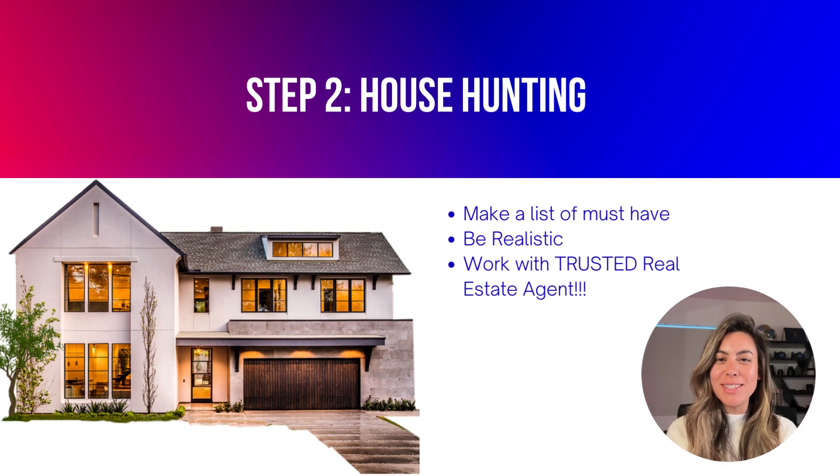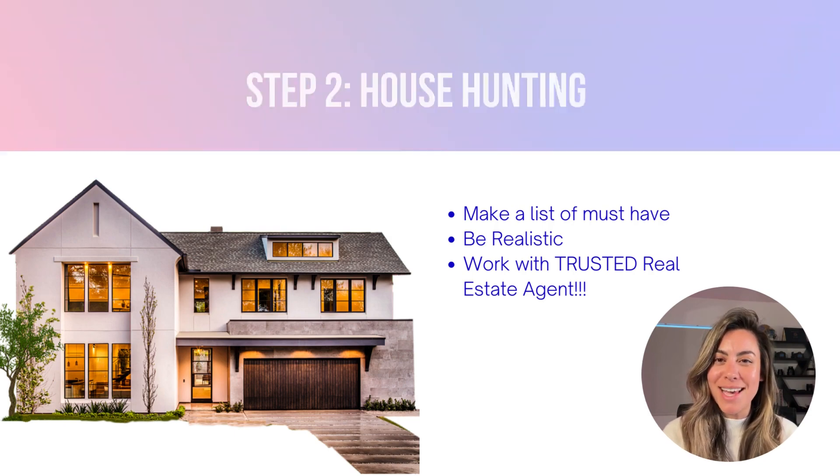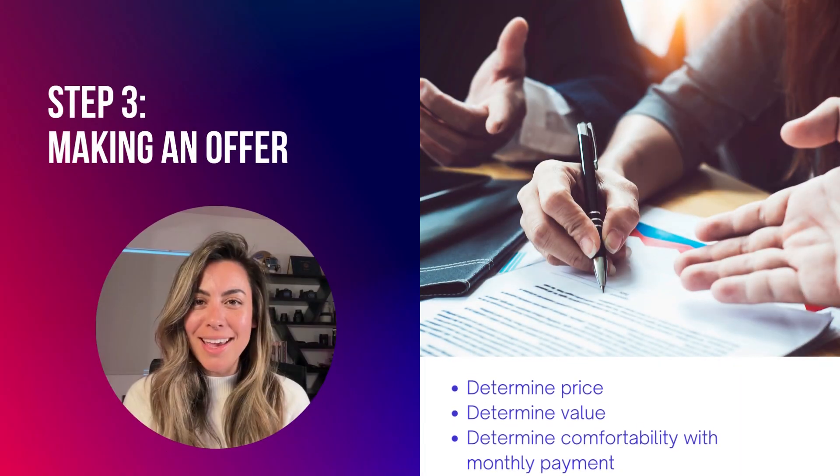Step two: house hunting. Now that you've done your research and have been pre-approved, it's time to start searching for your dream home. Make a list of your must-haves and your deal breakers, and work with a real estate agent to find properties that match your criteria. Be patient during this process — buying a home is a significant investment and finding the right one may take some time.